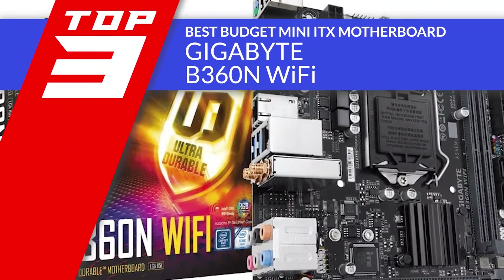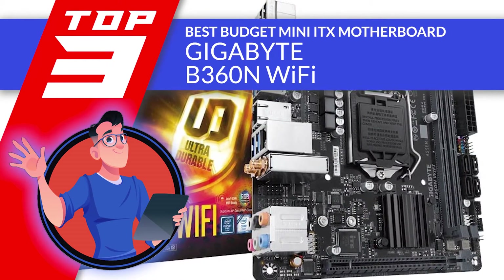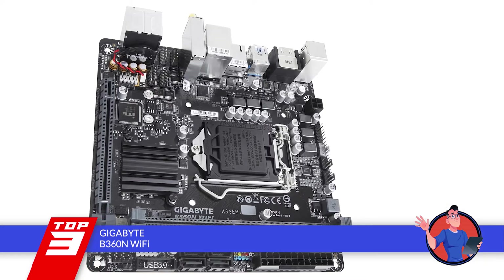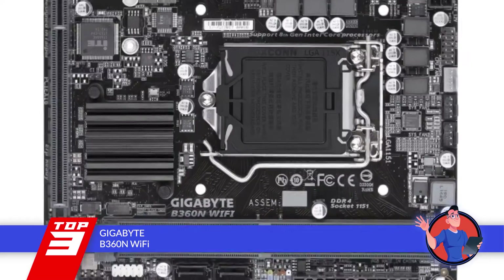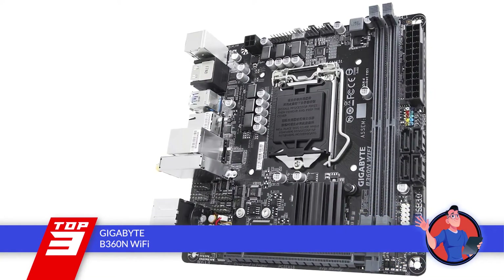Next we have the Best Budget Mini-ITX Motherboard: the Gigabyte B360n Wi-Fi. Buying motherboards and working on them is a time-consuming task that may be quite expensive. Not everyone can find the money to spare on such items, but this unit solves that problem. It is perfect for those that are on a budget and looking to save themselves from complex configurations.